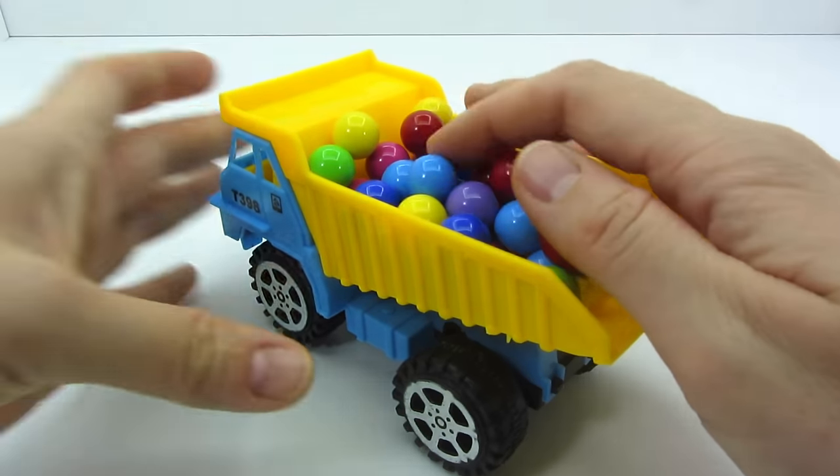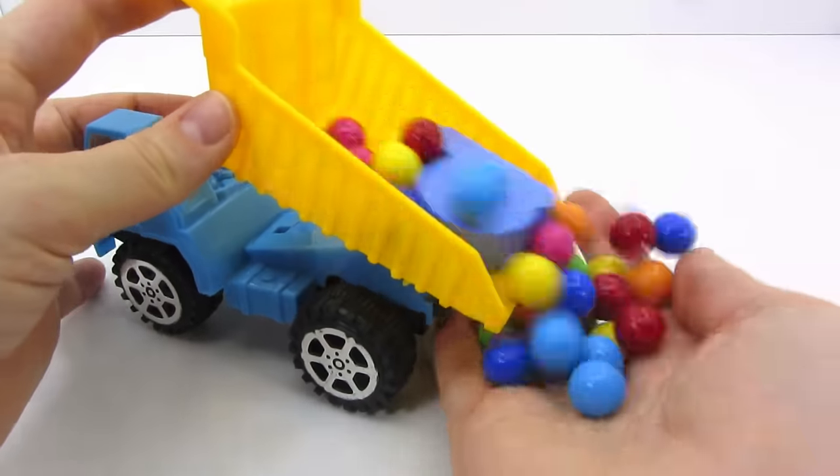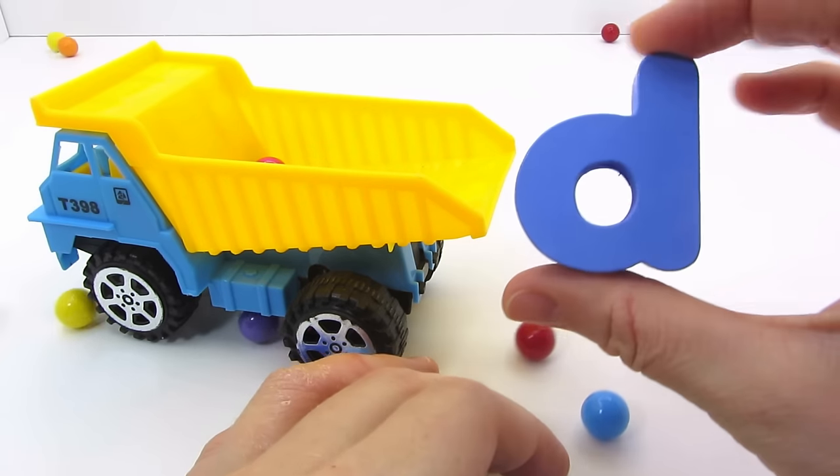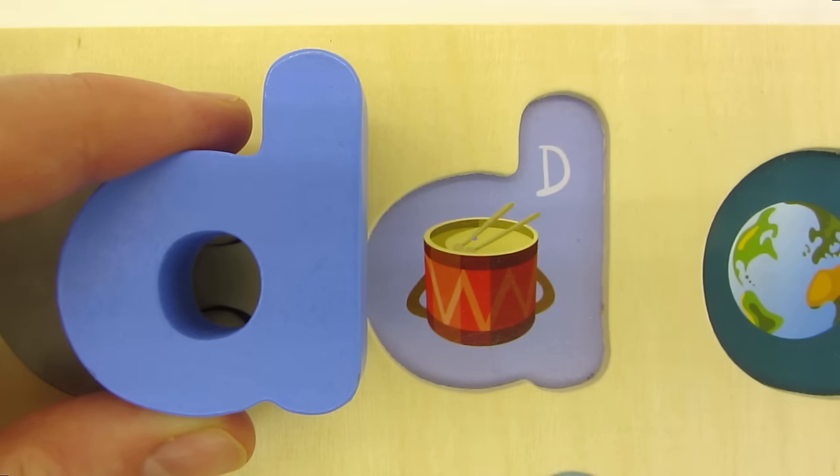Wow! It's a dump truck. What's in its back? We found the letter D. D is for Drum.